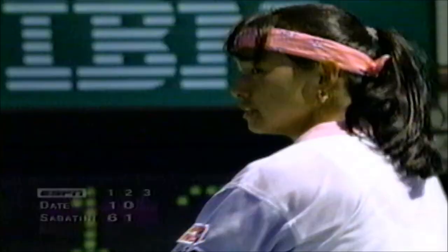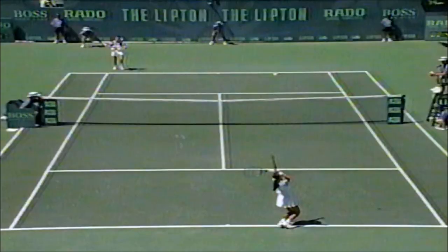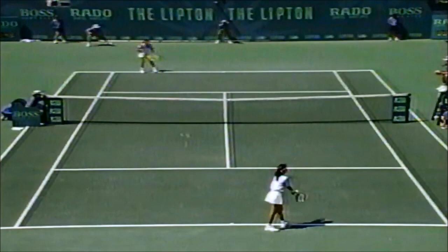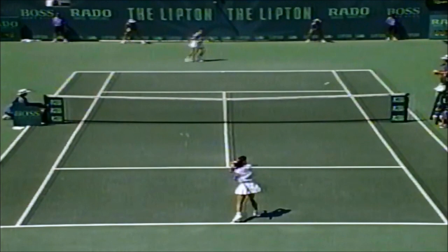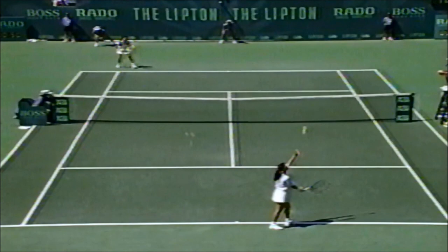Forty love, Date. Now game point again. Good angle on that one — inside the line, and she's got a game point again.